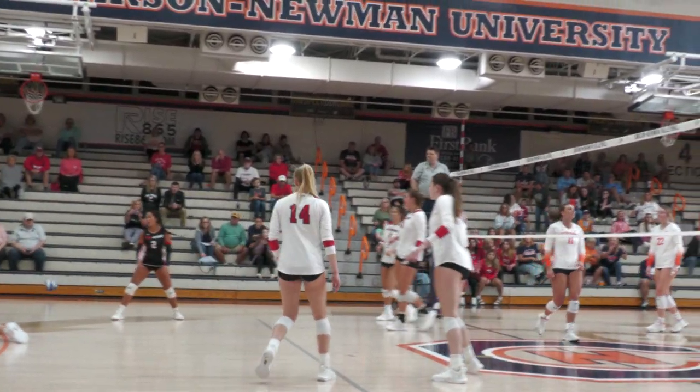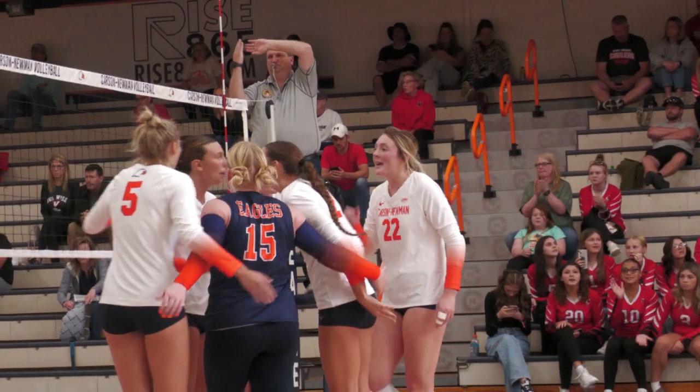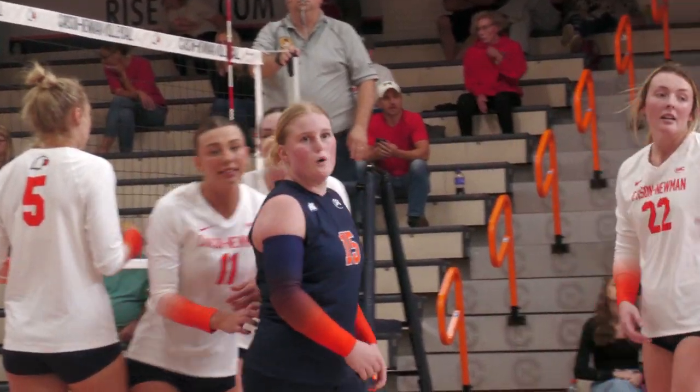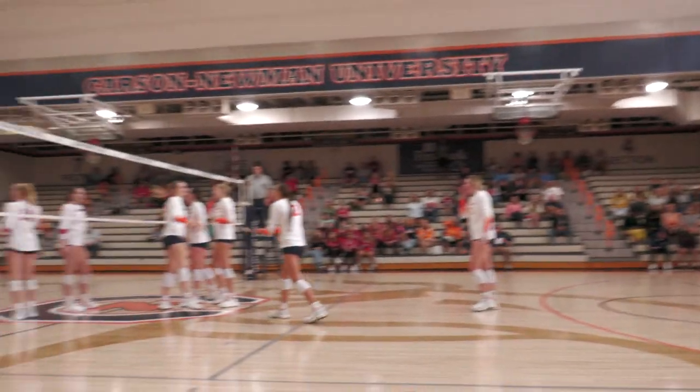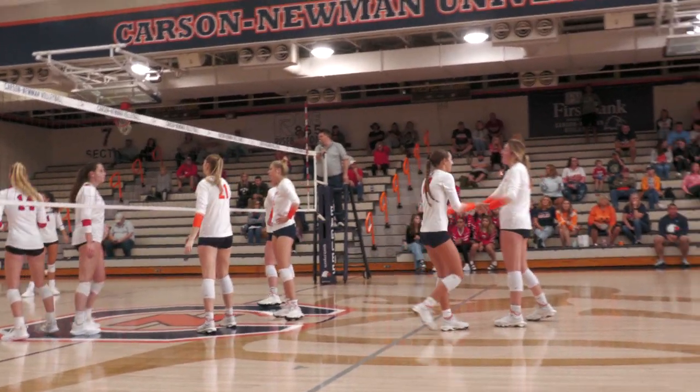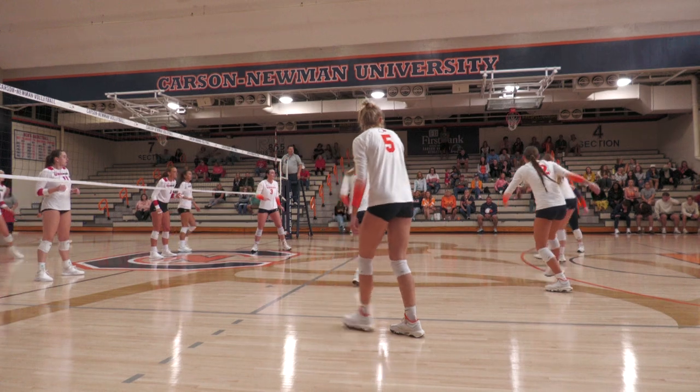Blair Cherry sets up Maddie Hurst far side, and she'll put it down. Point Carson-Newman. Maddie Hurst up to 7 kills. Taylor Kieran will check in — Carson-Newman looking to close it out in the third set.